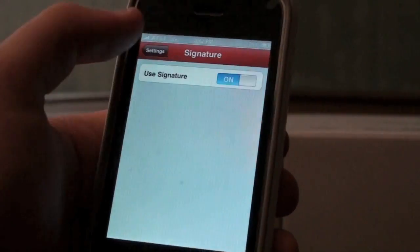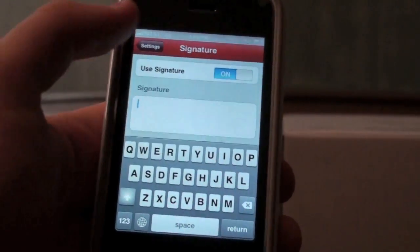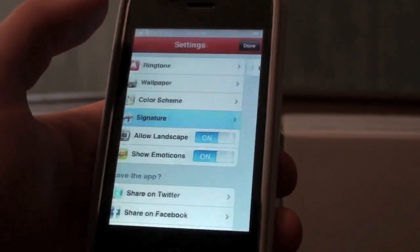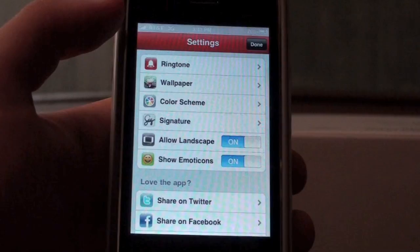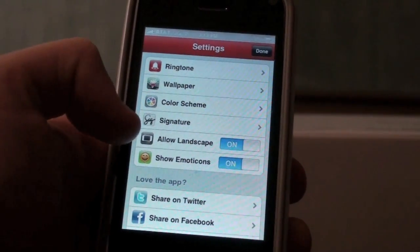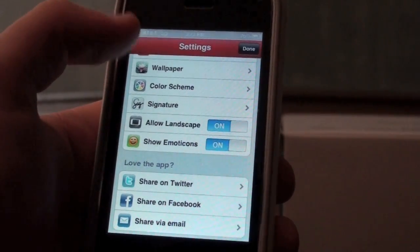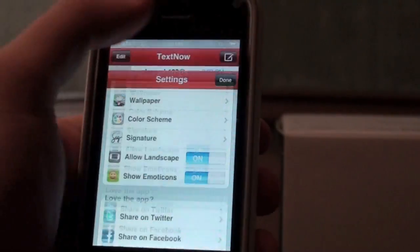You can set a custom signature so when you're sending text messages it will say something like 'From Alex.' I'm going to turn that off because it's not the same as normal text messaging, but that's a very cool feature. Obviously they have landscape mode and emoticons or emoji icons, that's what I usually call them. And if you like the app you can share it on Twitter.